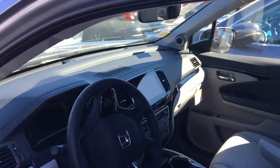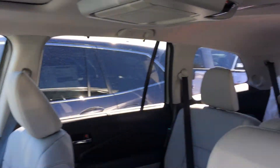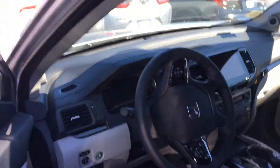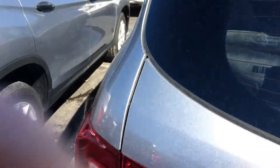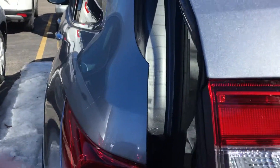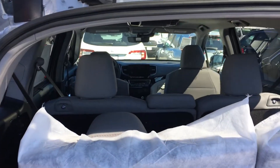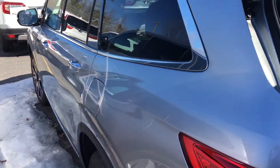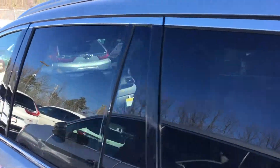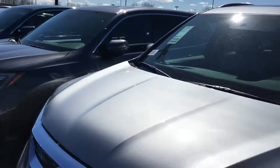On the EX trim and above, they all come with an automatic power seat, heated seat, and remote start. Here's a picture of the inside — it's a beautiful car. EX and above also all come with the automatic power seat. It's an eight-passenger vehicle.